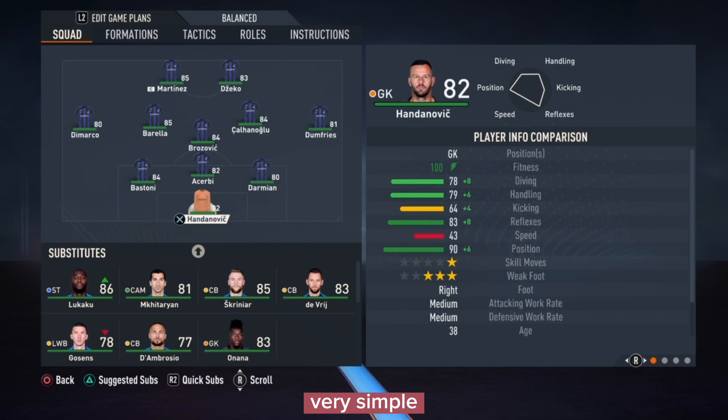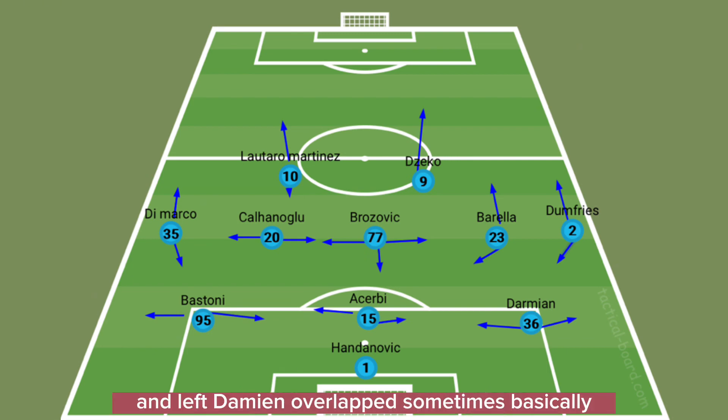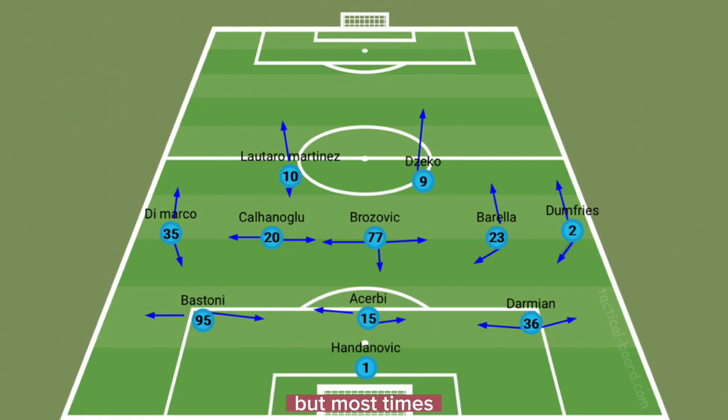Lautaro Martinez was going up and coming down because he has the strength to do that. Dzeko on the other hand was just going up — he was the target man. Dimarko has a lot of strength, so he's going up and coming down. Bastoni was covering for him. Acerbi was going right and left. Damian was going right and left, overlapping sometimes but mostly staying on the right side, playing both center back and right back.